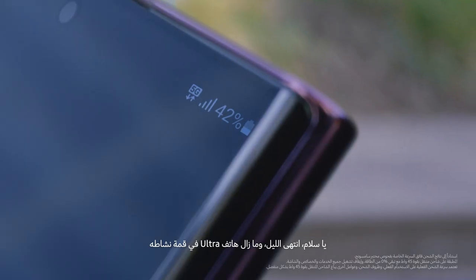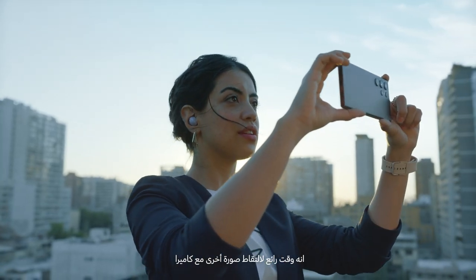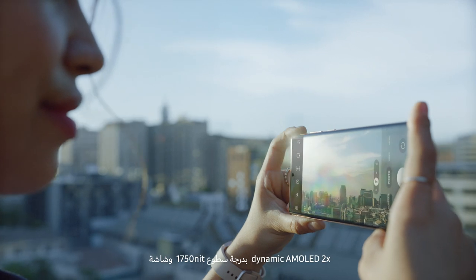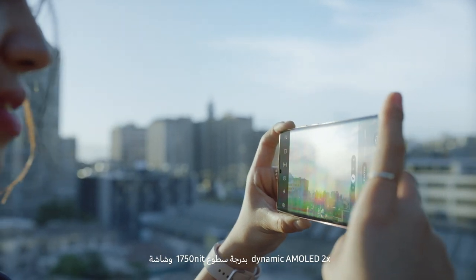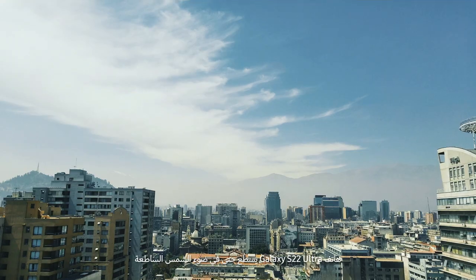Ultra is still going strong. Perfect time for one last photo with a 108 Mega Adaptive Pixel camera. And with a 1,750 nit Dynamic AMOLED 2X display, S22 Ultra shines bright even in the sun.